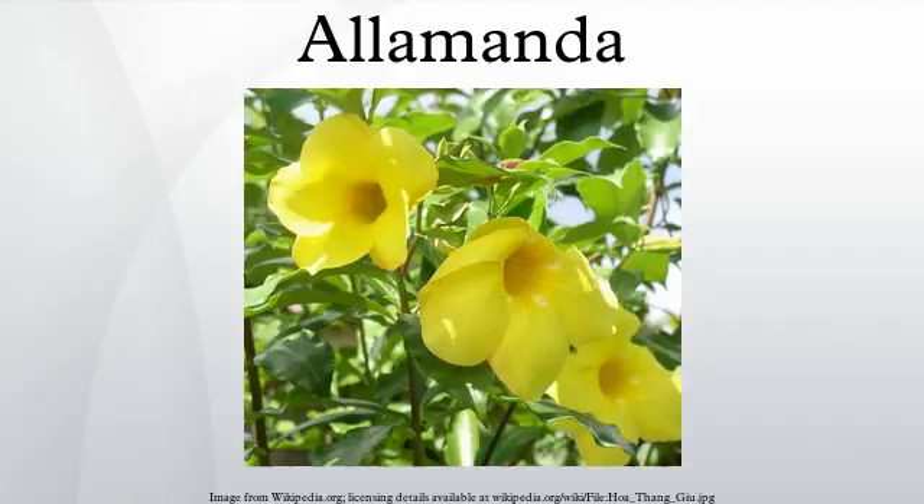Allamanda doniana Müll. Arg.; Allamanda hendersonii W. Bull ex Dombrain equals Allamanda cathartica; Allamanda laevis M.A.R.K.G.R.; Allamanda latifolia C. Presl equals Allamanda cathartica; Allamanda linearis Pohl equals Allamanda cathartica; Allamanda magnifica Williams equals Allamanda schottii; Allamanda matii Müll. Arg.; Allamanda matii var. parvifolia Müll. Arg. equals Allamanda matii; Allamanda neriifolia Hook. equals Allamanda schottii; Allamanda nobilis T. Moore equals Allamanda cathartica.